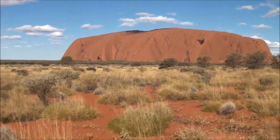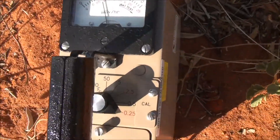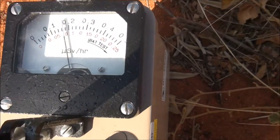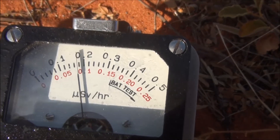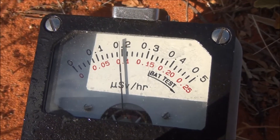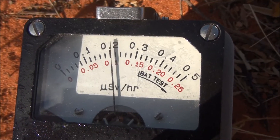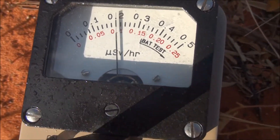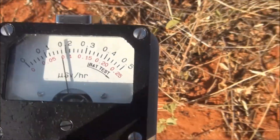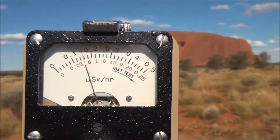Down here I've got the Geiger counter on the lowest setting just to get a reading of the background radiation. It's sort of between 0.1 and 0.2 microsieverts an hour. This is just to establish a baseline near the rock here.